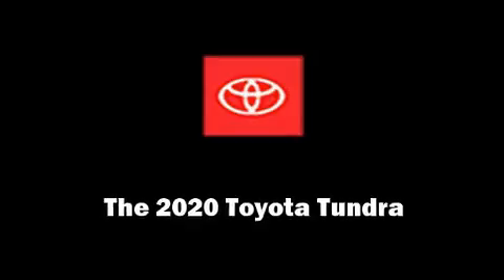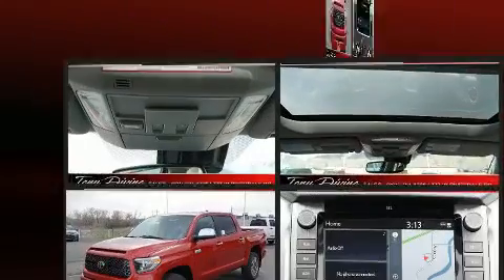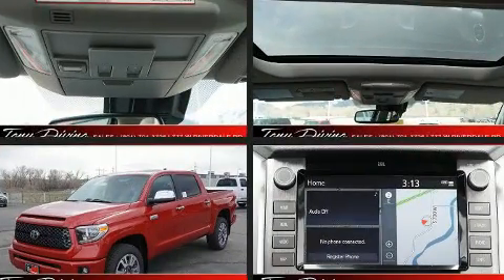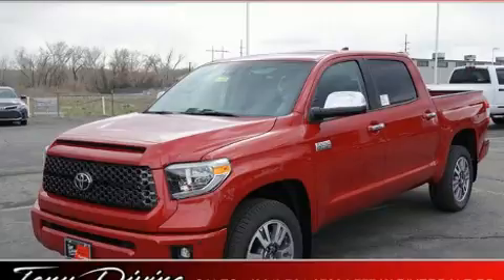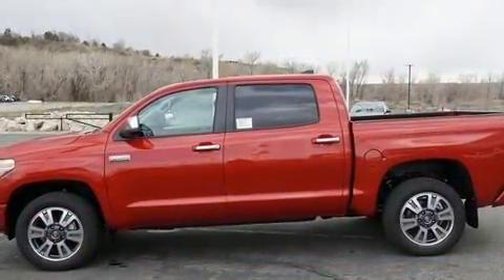Introducing the 2020 Toyota Tundra. This four-door, five-passenger truck offers the latest in technological innovation and style. It features an automatic transmission, four-wheel drive, and a powerful eight-cylinder engine.